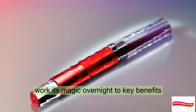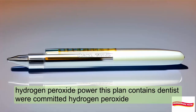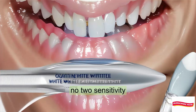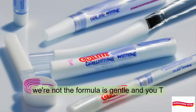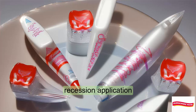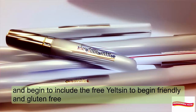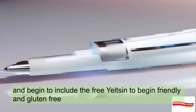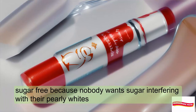Key benefits: This pen contains dentists' recommended hydrogen peroxide — say goodbye to stubborn stains. No tooth sensitivity: the formula is gentle on your teeth. Precision application: the pen's design allows for precise application, targeting specific areas. It's also vegan-friendly, gluten-free, and sugar-free, because nobody wants sugar interfering with their pearly whites.